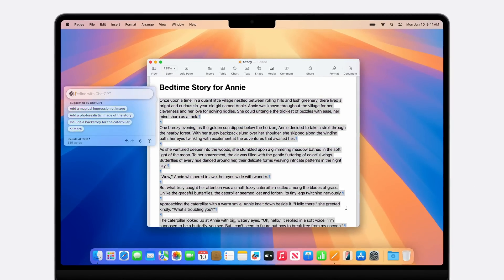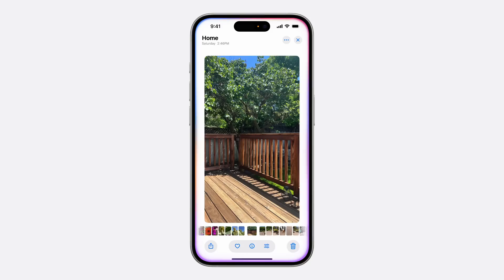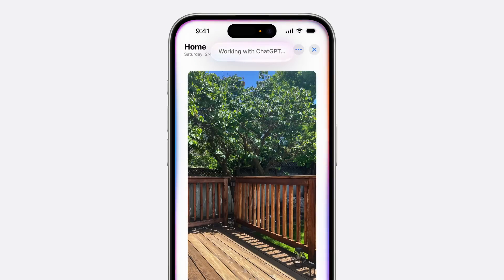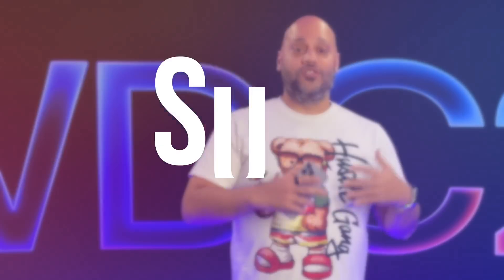Since ChatGPT is built into the operating system, you don't need to go to the ChatGPT website or app — it's all accessible from wherever you're writing text. You can also send images or documents to ChatGPT and ask about them, letting you compose original text and illustrations from scratch. This is all free and built in — you don't even need a ChatGPT account. If you do have a paid ChatGPT account, you can sign in and use those paid features directly baked into the new operating systems.